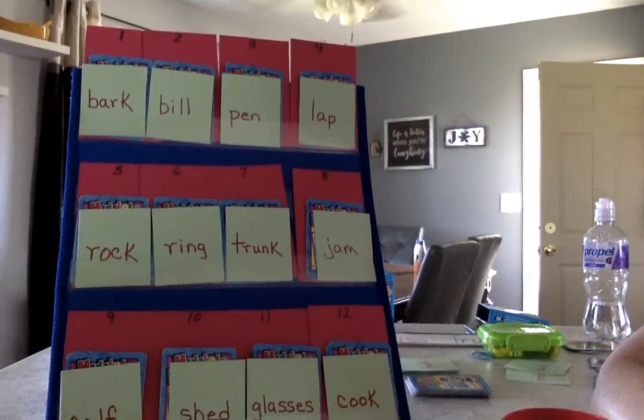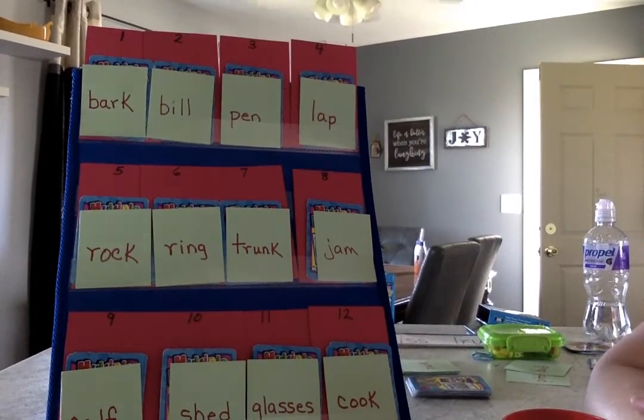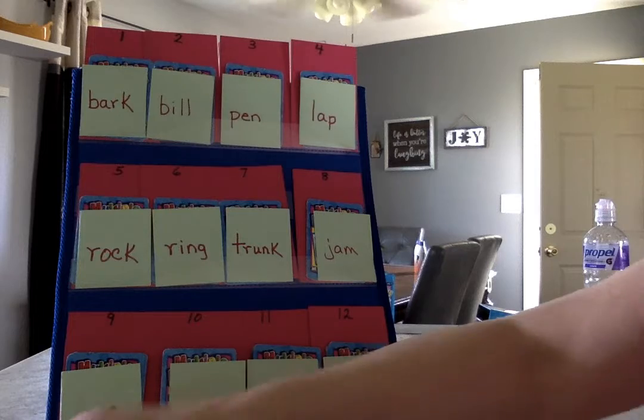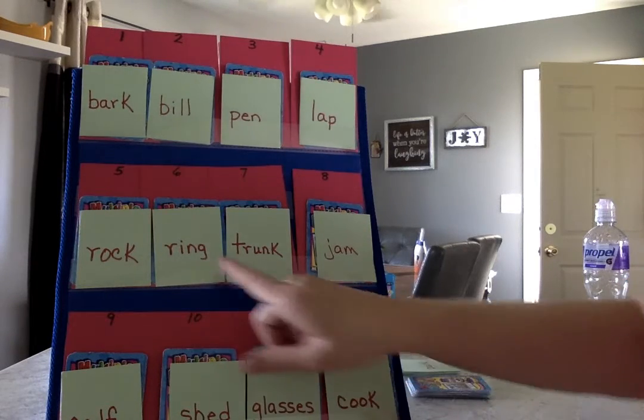Also, in part one I had put the numbers in the middle row backwards from biggest to littlest, so I fixed them this time. Okay, here we go. Your number is six.